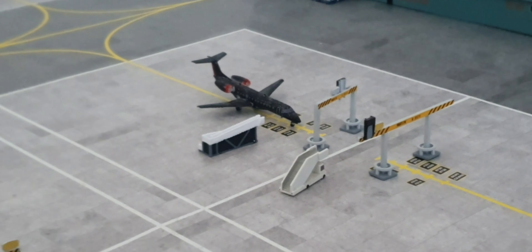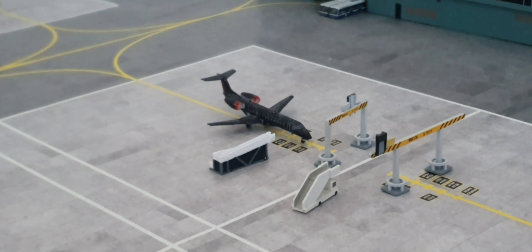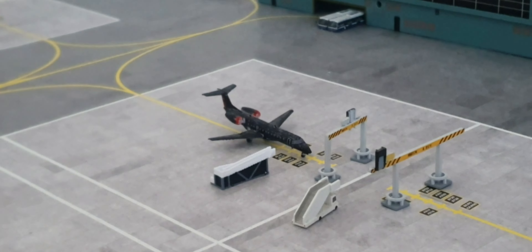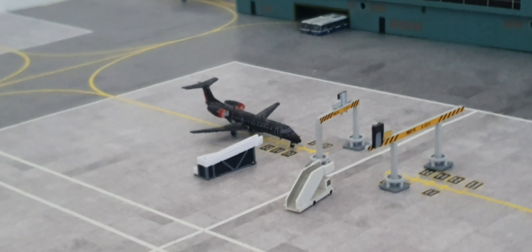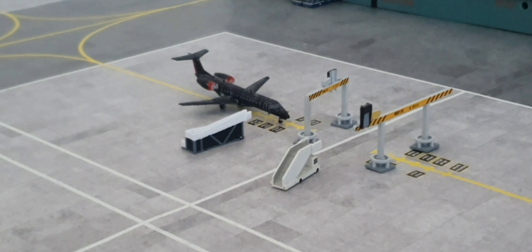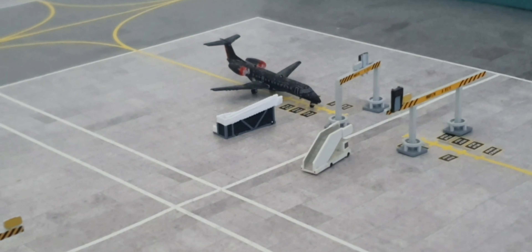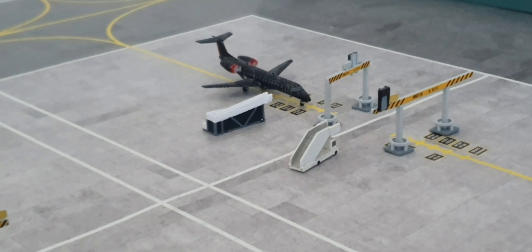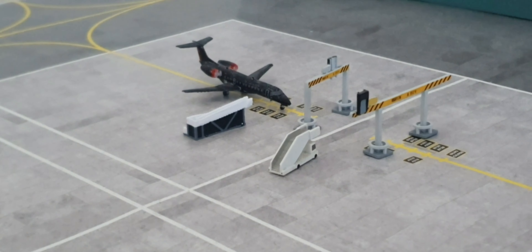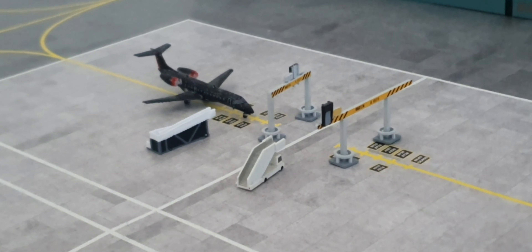Here we've got the Air Charter Scotland ERJ-135. I was originally going to make this into a Loganair model but couldn't figure out how, so I ended up making it into Air Charter Scotland instead. This livery does exist — I'll put the aircraft registration in the video. This aircraft will be going out to Farnborough and arrived in from there as well.